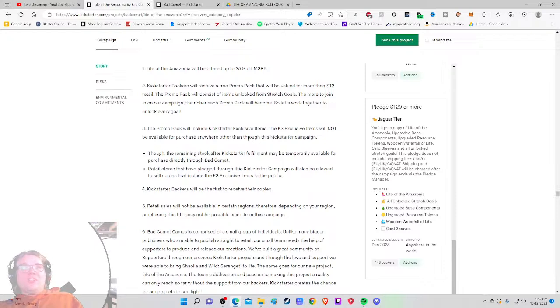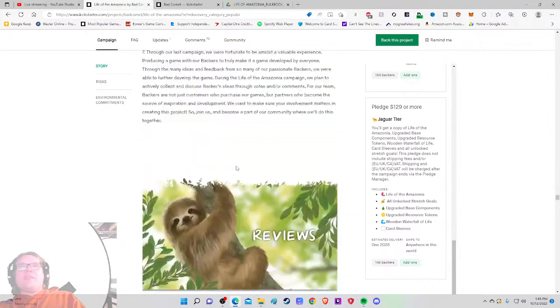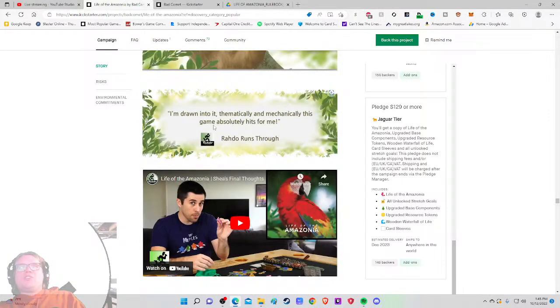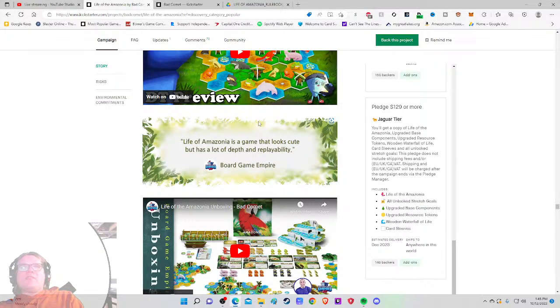Though remaining stock after fulfillment may be temporarily available through retail stores that pledged to the campaign. Reviews: 'I'm drawn into it thematically and mechanically — this game absolutely...' Again, the quotes are superfluous without specifics. Others say 'beautiful game with an interesting mix of bag building, meeple placement, and strategic choices — every game feels unique and engaging' and 'a game that looks cute but has a lot of depth and replayability.'